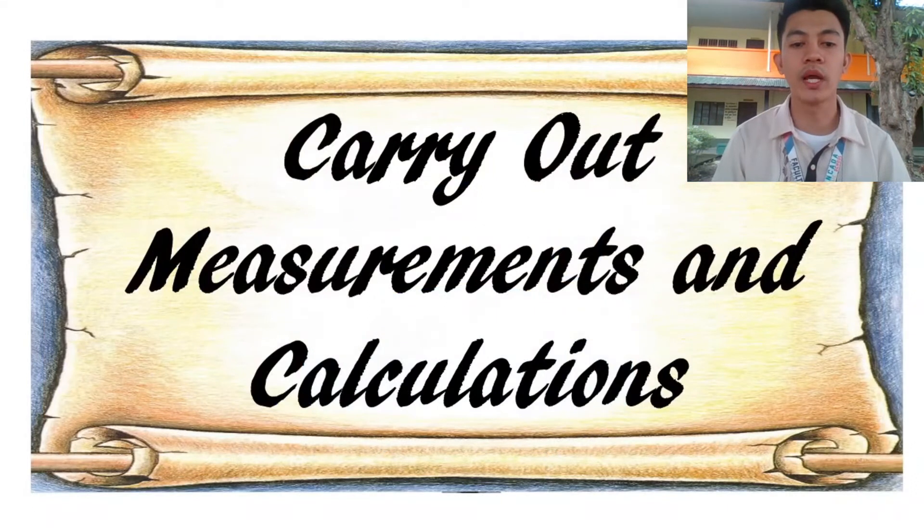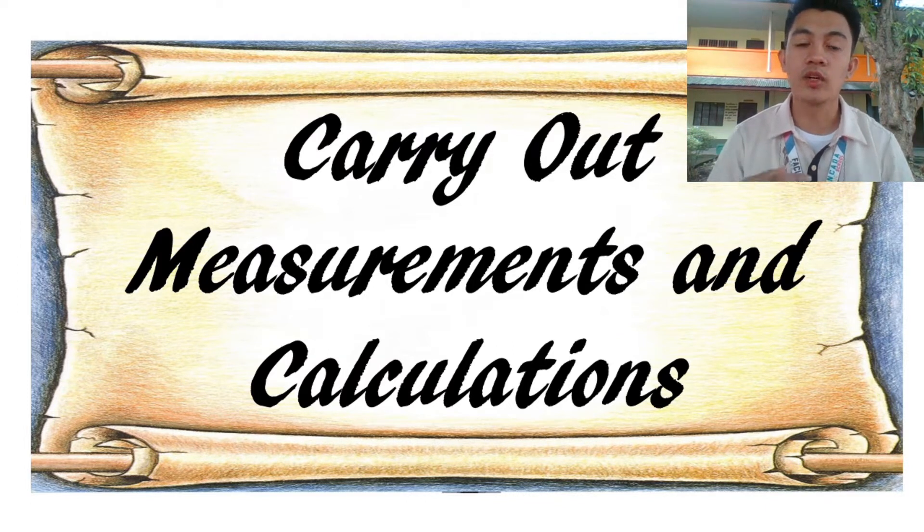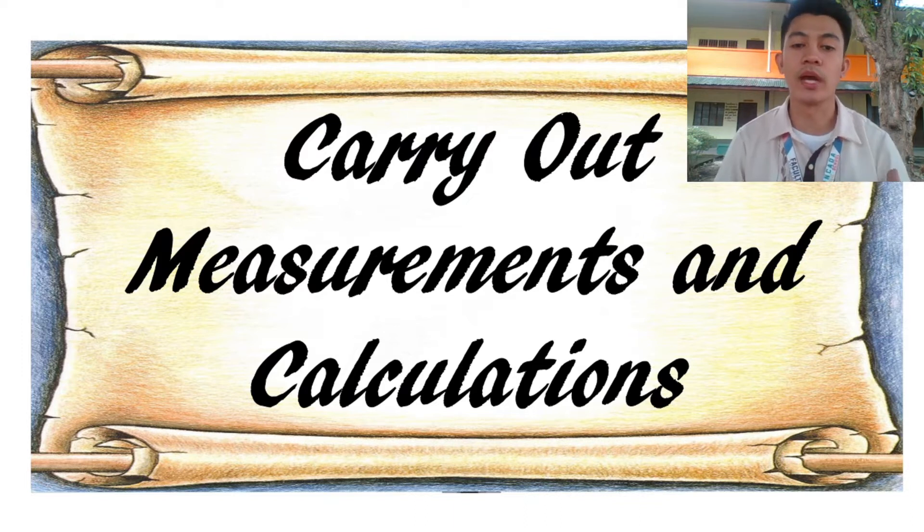Our lesson for today is all about carrying out measurements and calculations. This unit of competency specifies the outcomes required to carry out measurements and perform simple calculations to determine tasks and material requirements for a job in dressmaking. It supports achievement of skills to take measurements and use them to calculate material qualities and calculations for related tasks — commonly used and applied in dressmaking. That's why carrying out measurements and calculations are very important to get the exact and accurate measurement of the pattern that you will make.